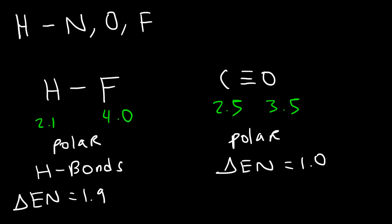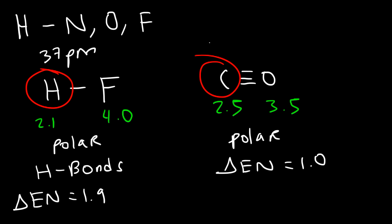The second reason is that hydrogen is a very small atom — very small compared to carbon. The average atomic radius of hydrogen is 37 picometers, and for carbon it's 77 picometers. Those are the two reasons why hydrogen bonds are a lot stronger than dipole-dipole interactions: the bonds are highly polarized due to a huge electronegativity difference, and the atoms involved are very, very small.